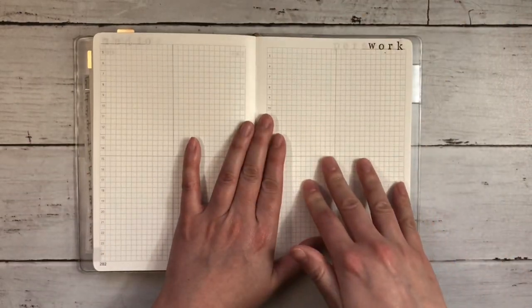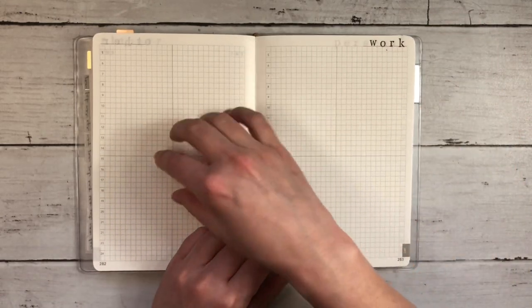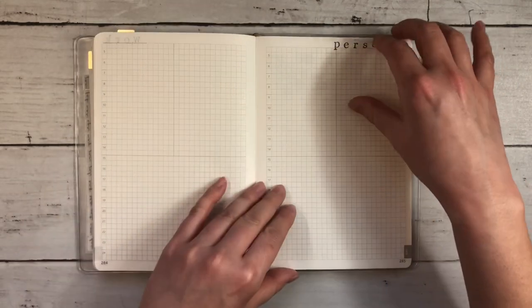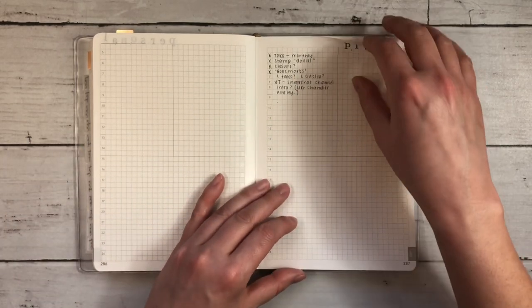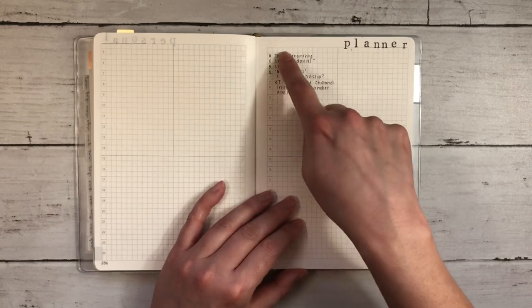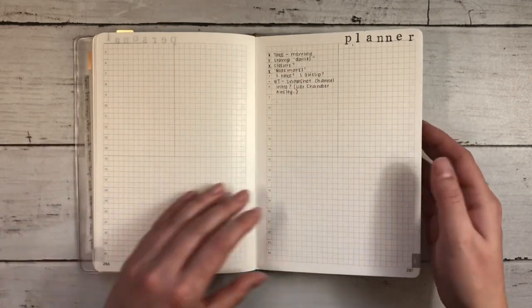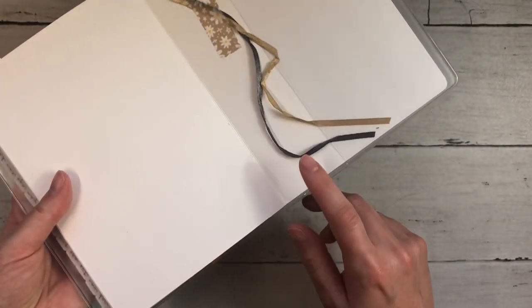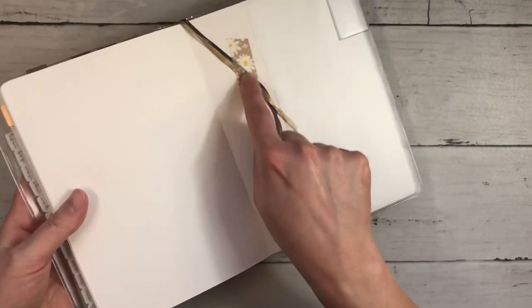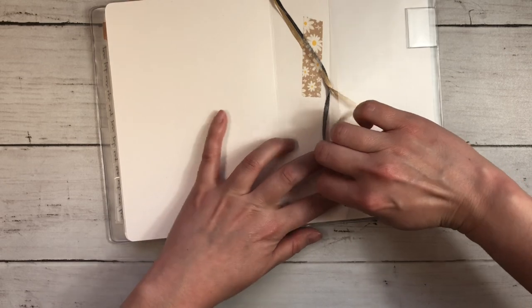I also have a couple of sections at the back: anything work-related, any questions or research I need to do, anything personal, and anything planner-related — and for me, planner also includes YouTube and Instagram. I was trying to figure out what tabs I was doing, whether I could do stamping, what to use as a closure, bookmarks, etc. This does come with two ribbon bookmarks that are nice, but I just never use them. I ended up washi taping them to the back, which is something I saw my friend Maria do.